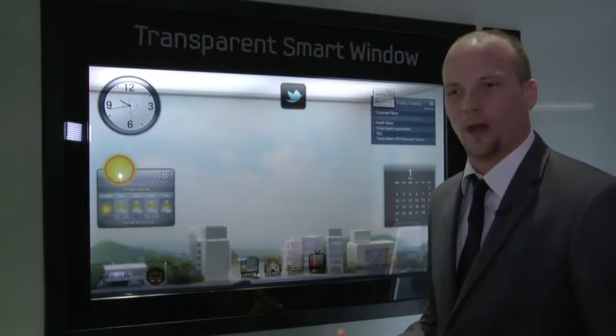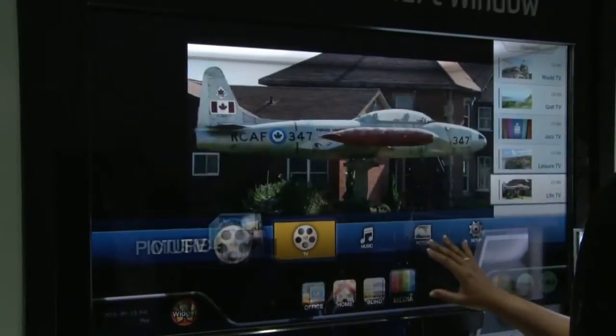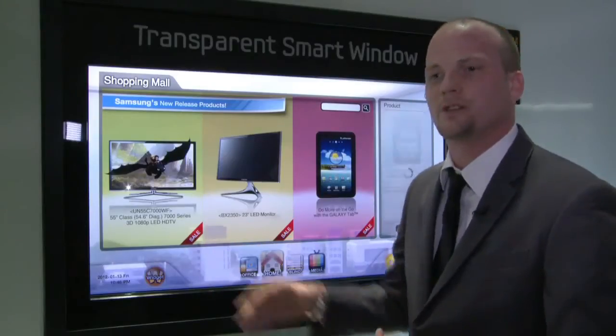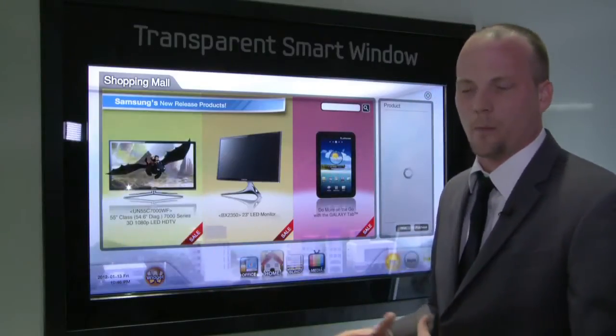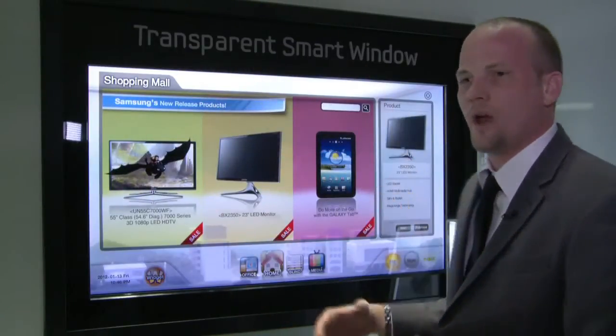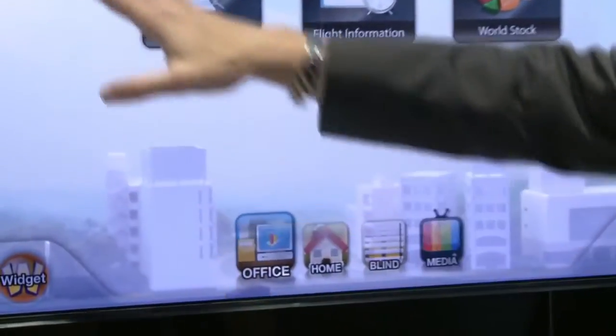One of the unique features about this display is that it's full touch, allowing us to do certain things in a home or even in a business. Everyone likes to have a small kitchen TV — usually those TVs are only about 19 or 20 inches in size. Here you can put this on a window and now have a 46-inch TV, and on top of that you also have a computer that allows you to do your everyday things.